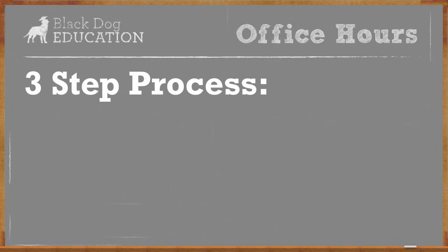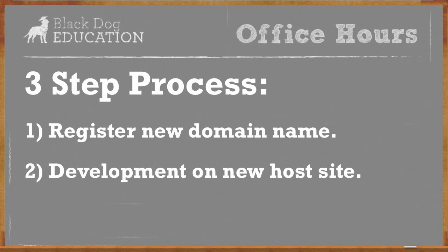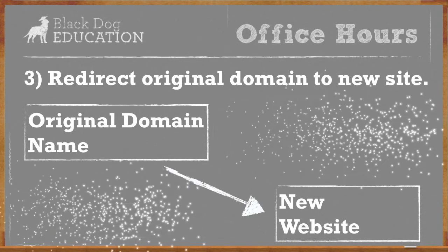So when we do a website redesign, we're really going to do just three steps. The first thing is we're going to register a brand new domain name. If you can get it close to your existing domain name — maybe a .net instead of a .com, or put a hyphen somewhere in it — that's fine. It's going to be temporary. The second thing is we'll do the development on the new domain name on the new host. And then the third thing is we're going to redirect the old domain — the original domain — back over to the new site when we're ready.